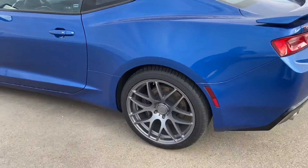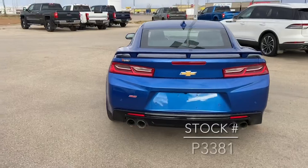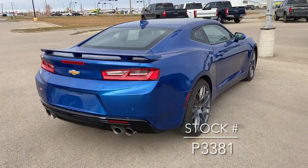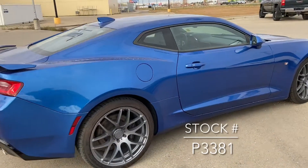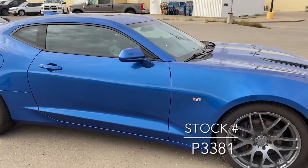Very, very cool car. You've got your backup camera and backup sensors as well. Now if you're looking for this vehicle on our website, the stock number is P3381.